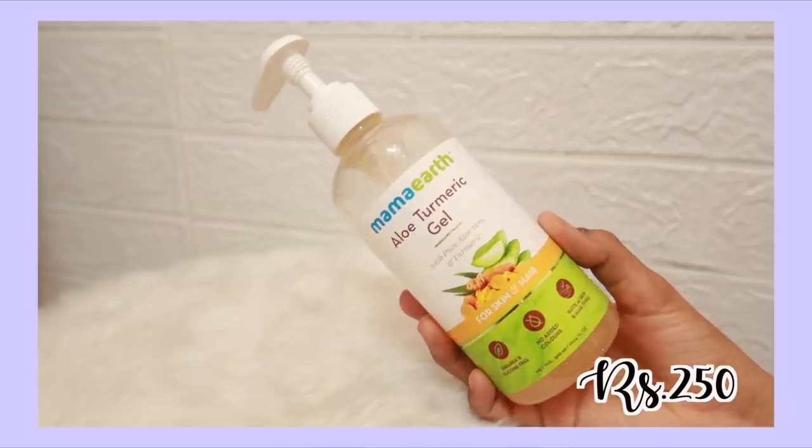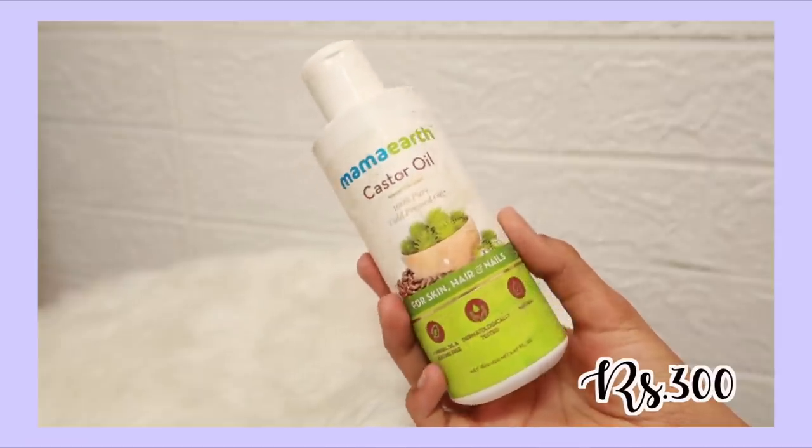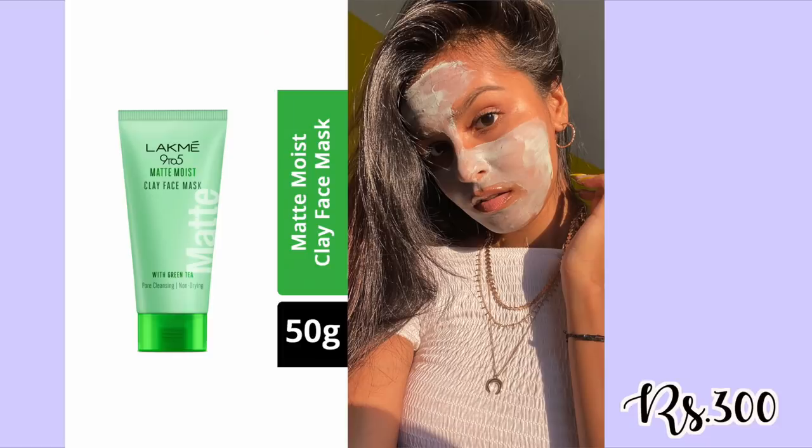I have two more Mama Earth products — and please don't say this is sponsored by Mama Earth! The first is their Turmeric Aloe Vera Gel — fabulous, I love it. The second is their castor oil. I stopped using it for a while and very recently started again. I used to use it so religiously on my eyelashes and they were doing so well. Castor oil is great for hair growth — if you're trying to promote growth, you have to try this.